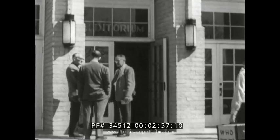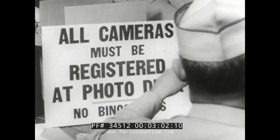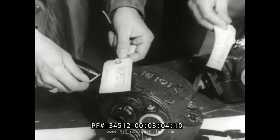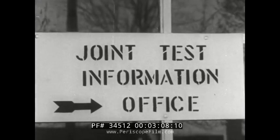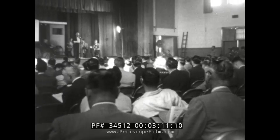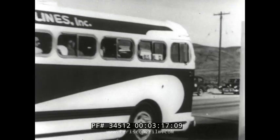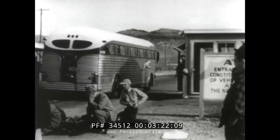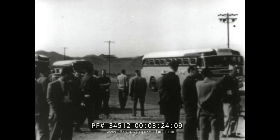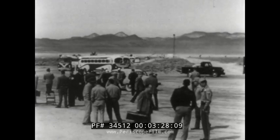Meanwhile, at Las Vegas, newsmen and photographers arrive from all over the nation to cover an event that has a direct bearing on the welfare of every American family. This way to a general briefing by officials of the Atomic Energy Commission, Defense Department, and Civil Defense. Then out to Yucca Flat. Here, just before dawn, for the first time in our history, American homes will be exposed to atomic blast. Arriving are Civil Defense observers and representatives of all the nation's news media.